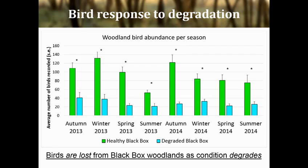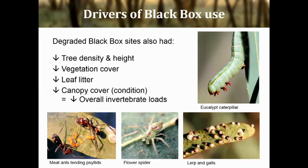The next step was to quantify and compare habitat components between sites through plant surveys. These showed that tree density, tree height, vegetation cover, and the amount of leaf litter were all significantly lower in degraded black box — components that many woodland bird species have been shown time and again to respond negatively to. Invertebrate surveys showed that for a given area, invertebrate loads are also lower in degraded black box, mainly as a result of there being less canopy cover. So birds are responding to both changes in resources and changes in structural habitat components, and as those things disappear, the birds drop out and you lose that distinct bird community.